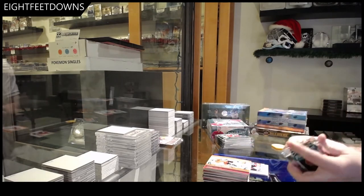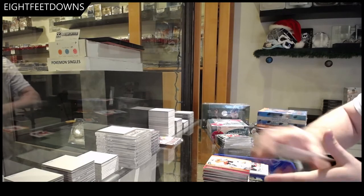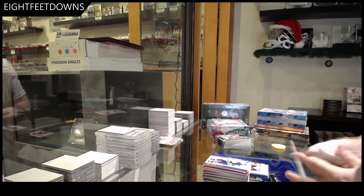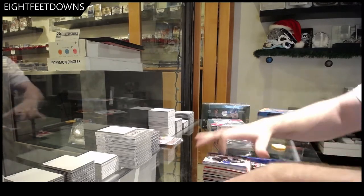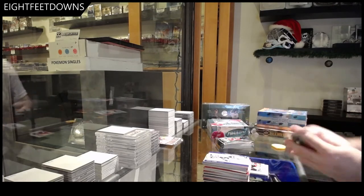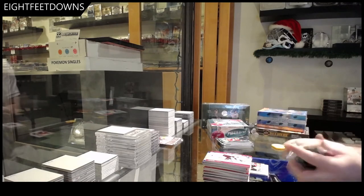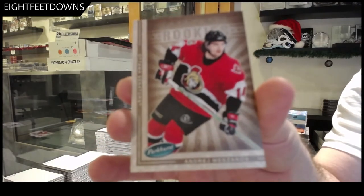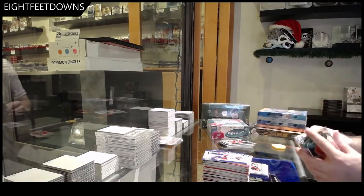Jeff is a massive Habs fan — he loves the Habs, Habs fan numero uno. You imagine doing a case break of this? My gosh, this will tire up the hands for sure. We've got a rookie of Andre Meszaros.